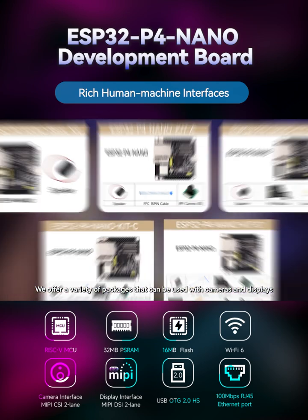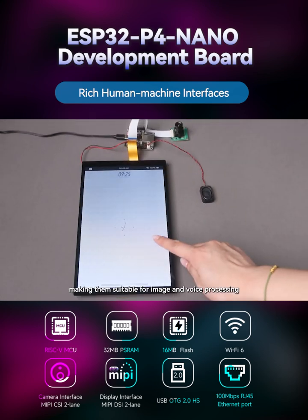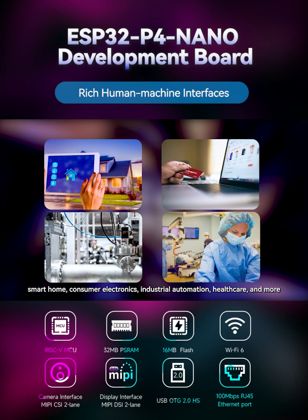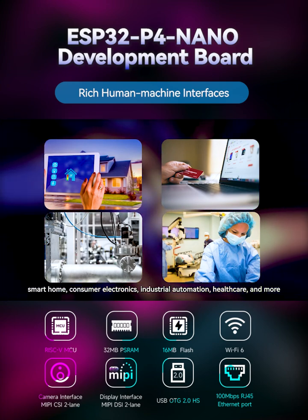We offer a variety of packages that can be used with cameras and displays, making them suitable for image and voice processing, smart home, consumer electronics, industrial automation, healthcare, and more.